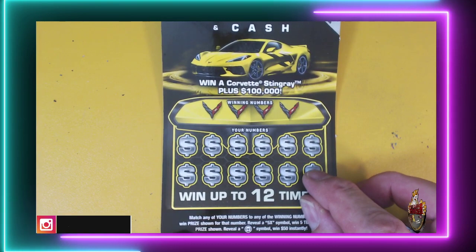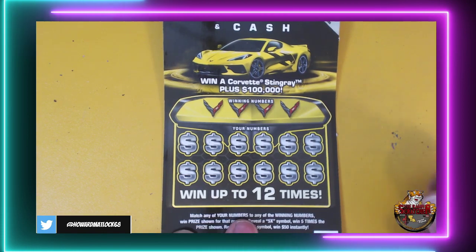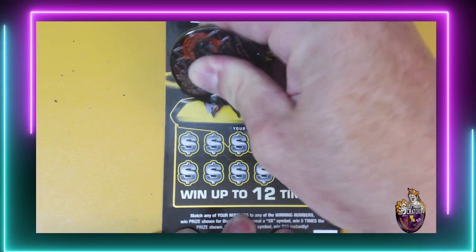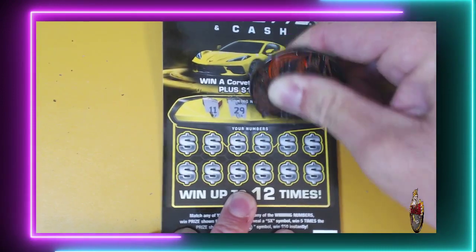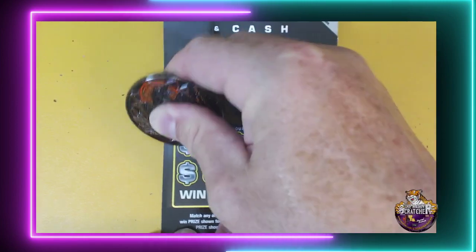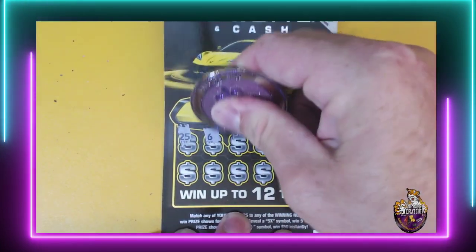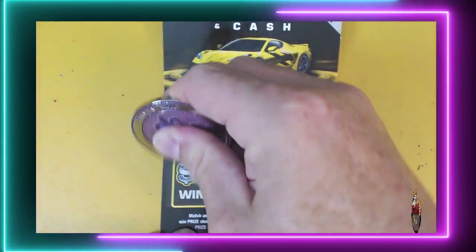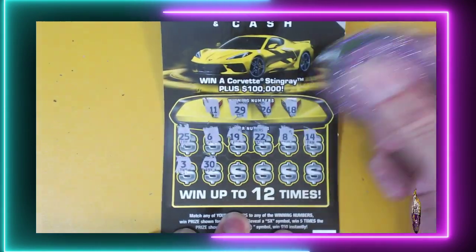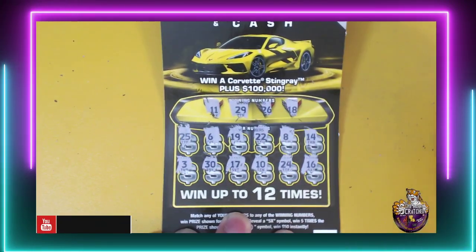We are blanking so far. Let's see if we can find some Carved Cash. We are looking for a 5 times multiplier on this ticket, or the steering wheel — that's $50 instantly. Match our numbers to those winning numbers. Numbers: 11, 29, 26, 18, 25, 6, 19, 22, 8, 14, 3, 30, 17. We need the 18, 10, we need the 11, 24, and 16. No win there.